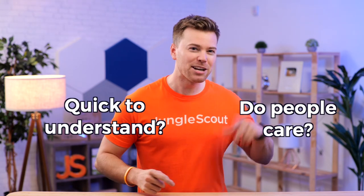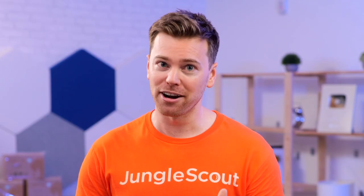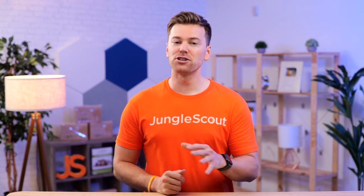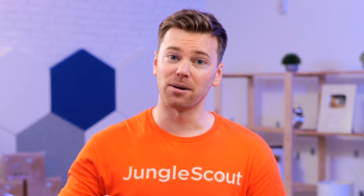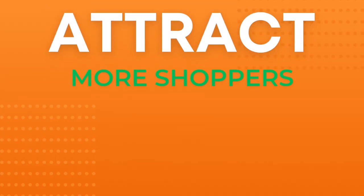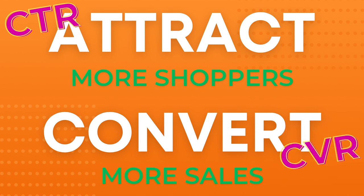Shoppers want quick and relevant information, so don't make them struggle finding it, because if they do, they'll click out and go to one of your competitors. You've already spent too much time and money creating your business, so make sure you're putting that same effort into your images. This is exactly why we made this video, to inspire you with 20 different types of images that will attract more shoppers and convert more sales, because improving your click-through rate and conversion rate will have the greatest overall impact on your Amazon business.